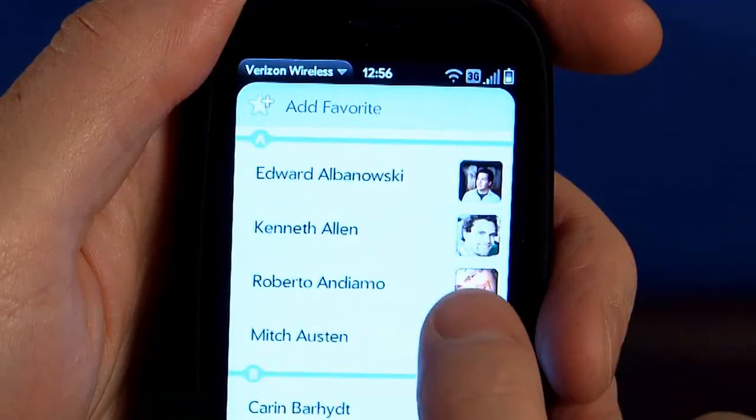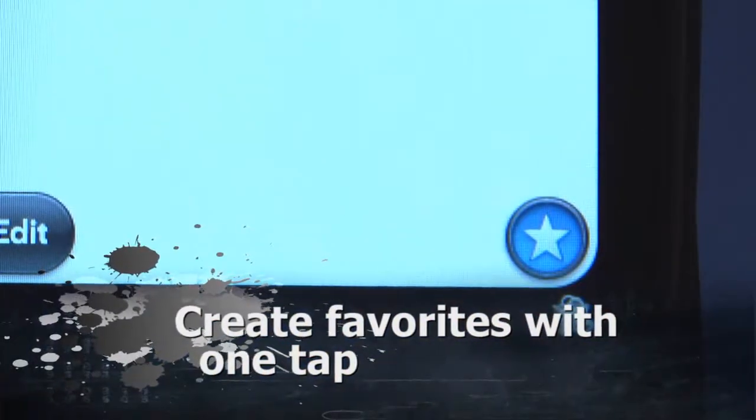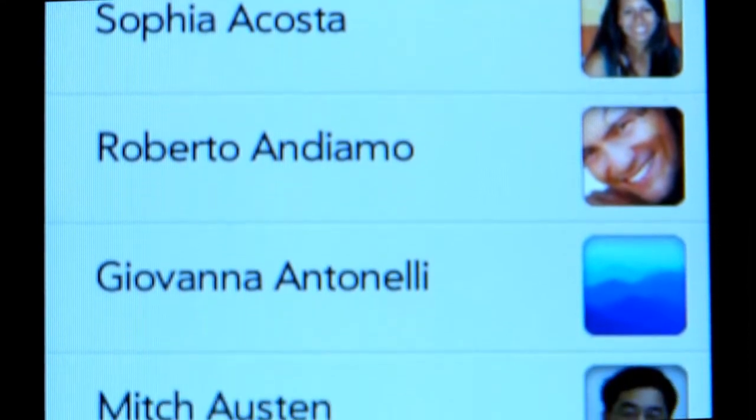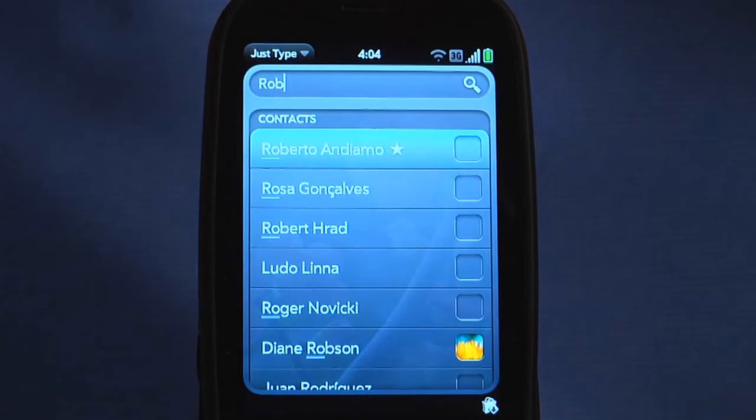As you can see, it's easy to tag your favorite contacts with one tap. Once tagged, they will immediately appear as favorites in your phone or contacts view. If you search by name, they will conveniently show up at the top of the contacts listing.